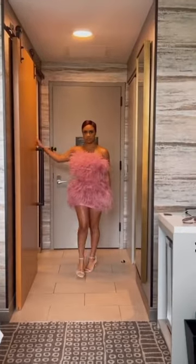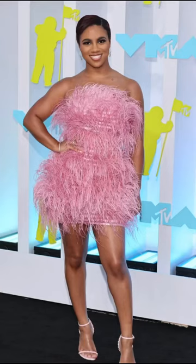We went with a soft eye, and the look, the dress — everything came together. And that's a wrap.